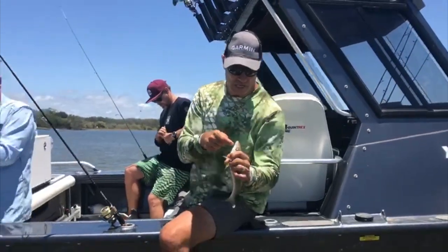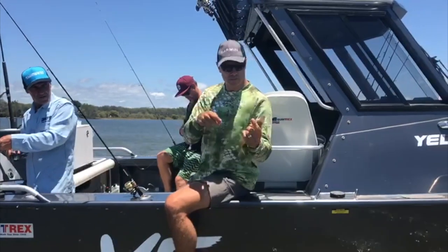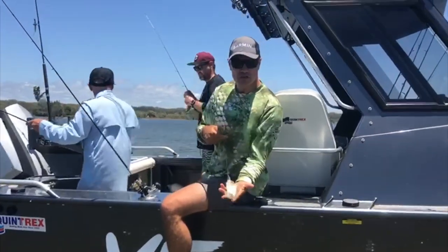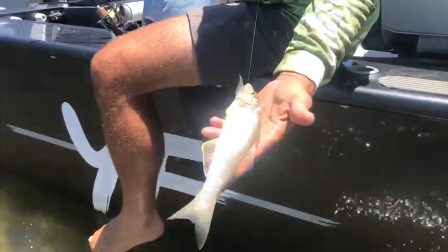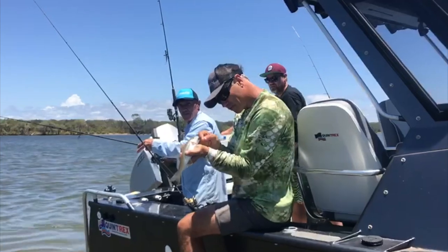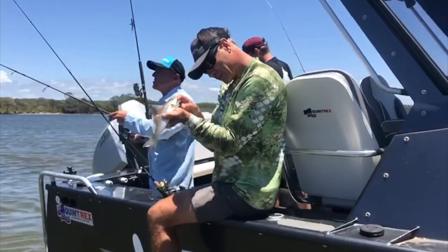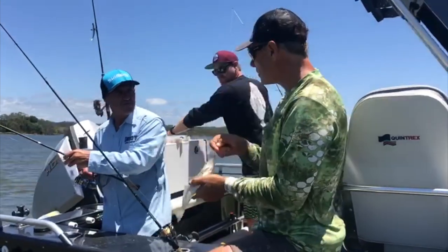We're actually looking to catch some legal size whiting. This one's around that 27 centimetre mark, which is legal. And then use those as baits for big mulloway - big predators down at the river mouth. That's not too bad, pretty close. But unfortunately he's taken the hook down, so we might still be able to snip it off close enough.